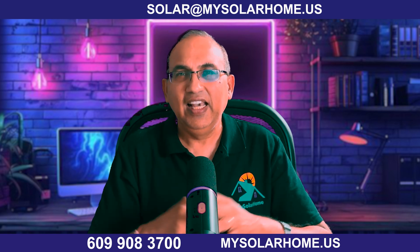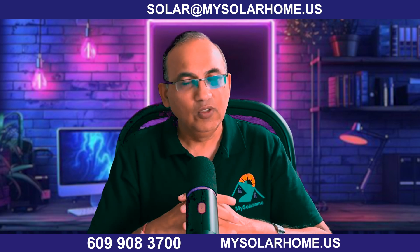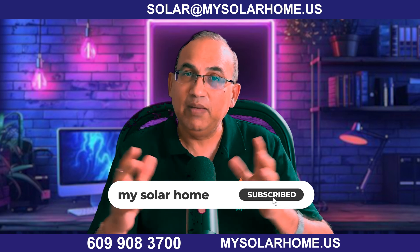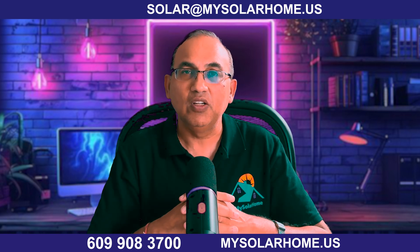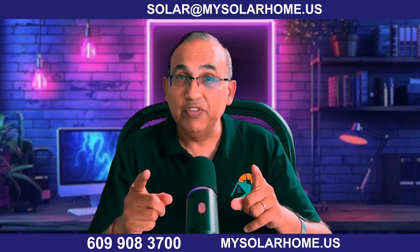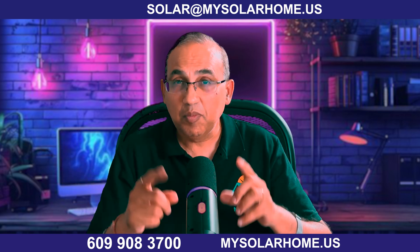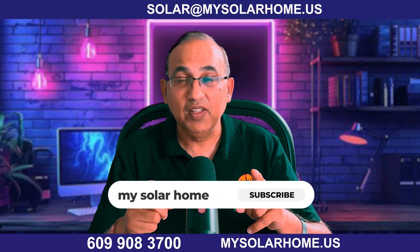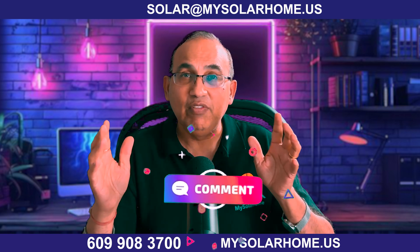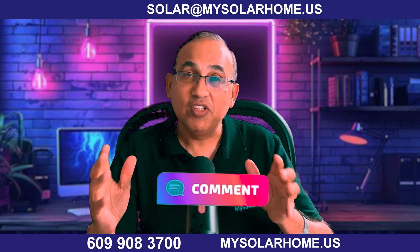Need help choosing the right system for your home? Reach out to me at MySolarHome.us, call me at 609-908-3700, or email solar@mysolarome.us for a free consult or quote. If this video saved you from one of these costly mistakes, please hit that like button, subscribe, and drop your inverter questions in the comments — I read every one of them, and many of them turn into future videos.